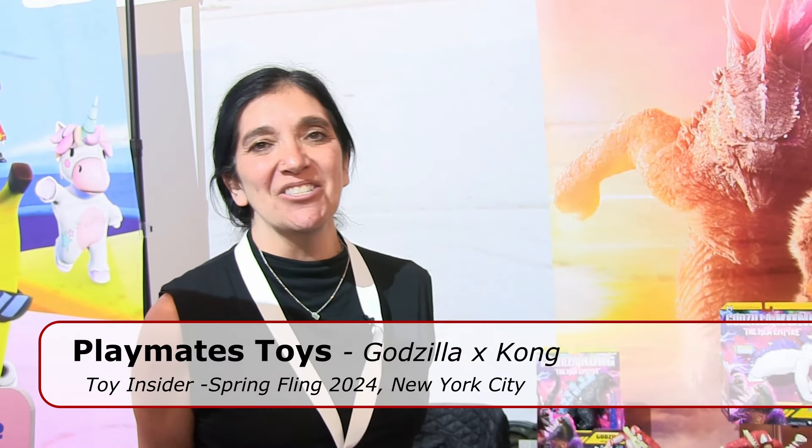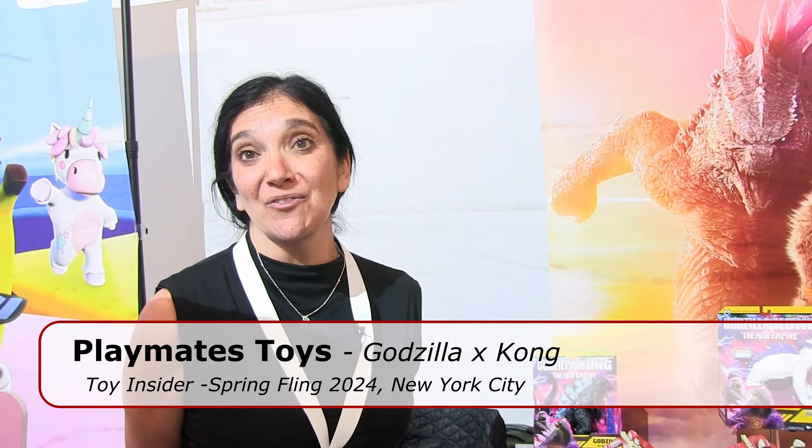I'm Sarah Gamina, with Playmates Toys, and I'm going to show you our new products for the Godzilla x Kong movie that's out on March 29th.